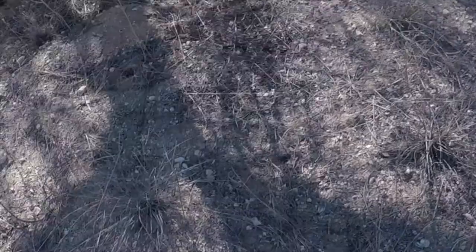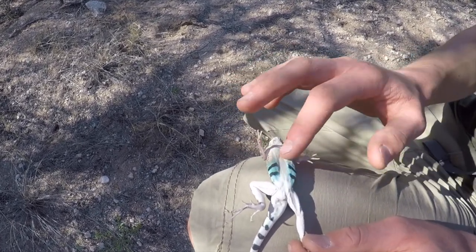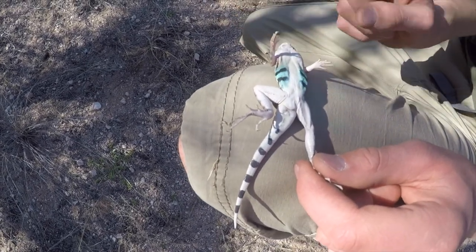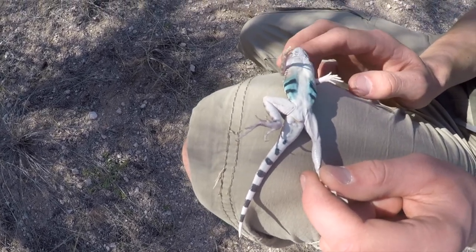This is a greater earless lizard. Like the zebra tail lizard, they have blue under their body, but unlike the zebra tail, the blue is not right behind the arm - it's in front of the back leg, and that's how you tell these guys apart. I'm guessing the one we caught earlier was a lesser earless lizard and this is a greater, just because this one is way bigger.